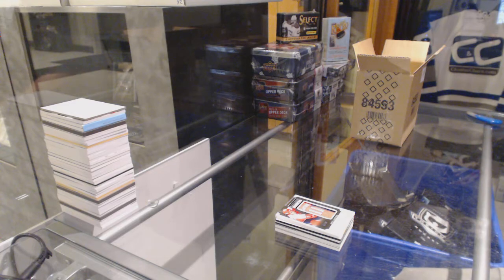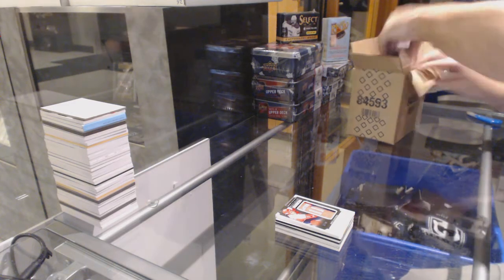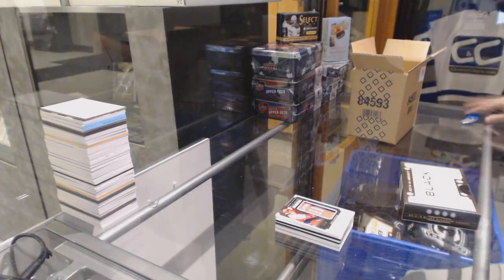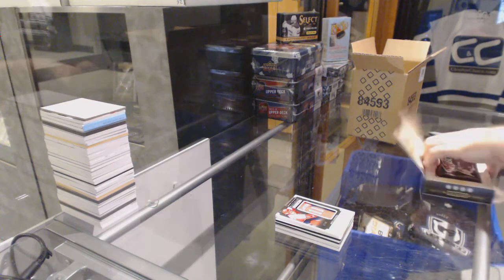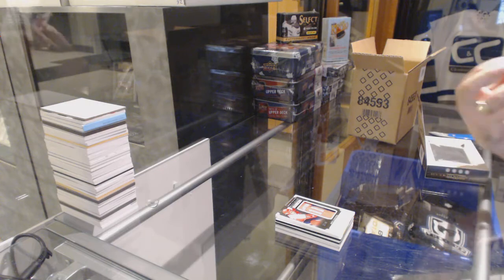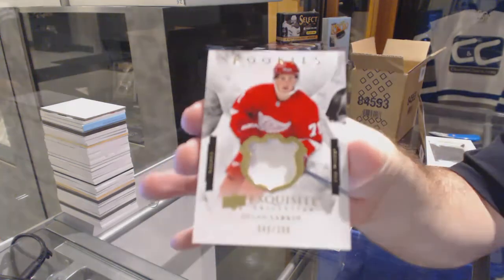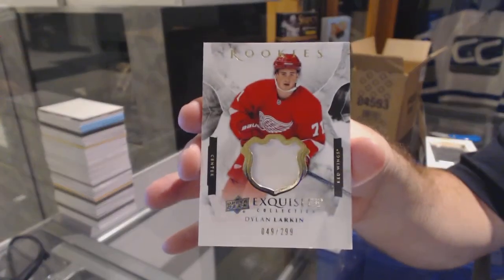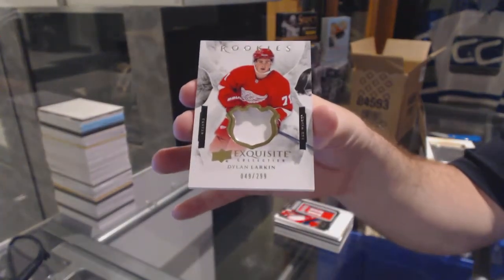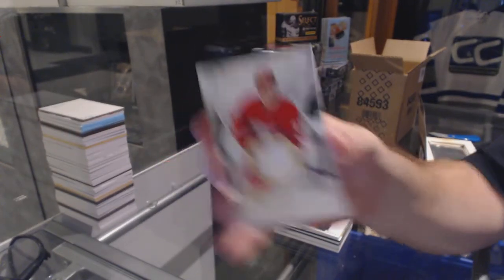We've got two Connors in the first box, different teams. Let's get an Eichel or Larkin — we've got another 2/99 Exquisite patch for the Red Wings: Dylan Larkin!